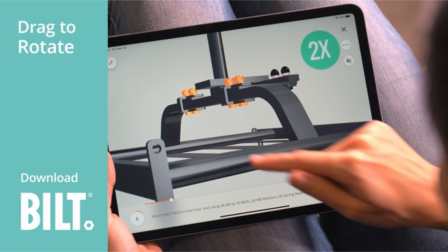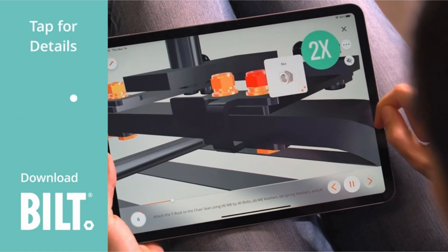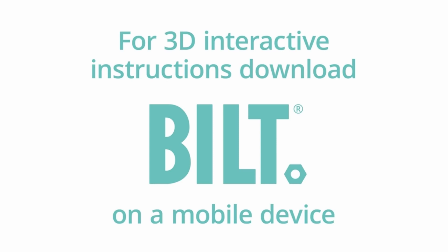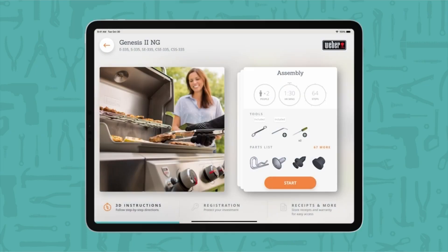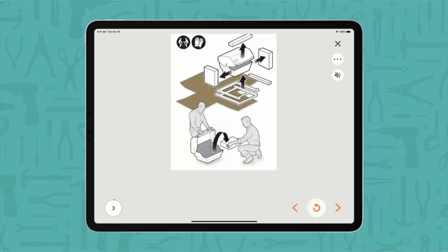The Genesis 2E335 is also one of Weber's iGrill 3 compatible models, along with other Genesis 2 models and the Spirit 2 line. This $110 accessory plugs into the front of the grill and houses up to four Bluetooth temperature probes. You can monitor the temperature probes via a companion app for iOS and Android, so you can keep an eye on what's happening in your cooking area from a distance.